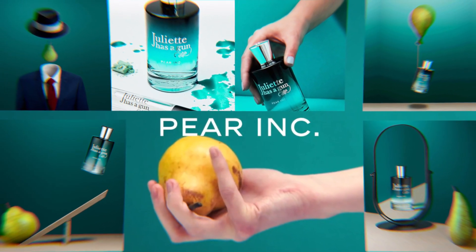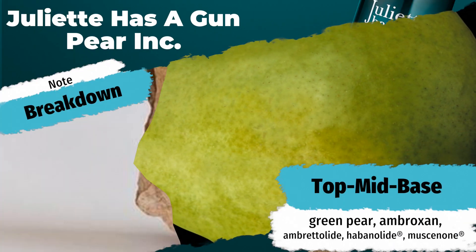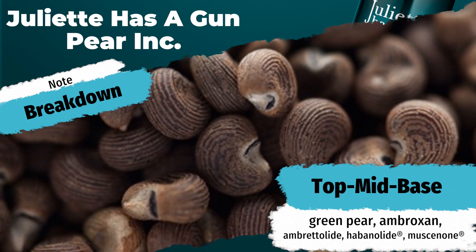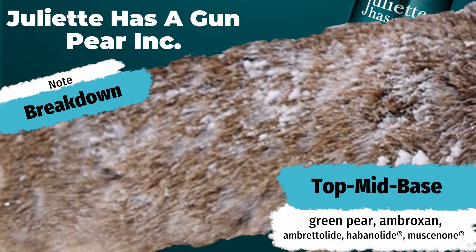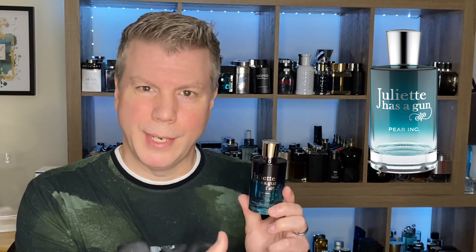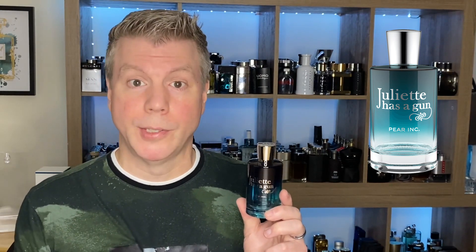Let's talk a little bit about the simplistic note breakdown of Pear Ink. Pear Ink by Juliet Has a Gun features a top note of green pear with a heart note of ambroxan. You've got pear in the open, some ambroxan in the heart, and then three kinds of synthetic musk: embretolide, habanolide, and muscanone. I'm not going to go into detail about what those synthetic musks smell like because they are representing a kind of allure — they bind everything together. Primarily what you're getting is a fruity musky fragrance, which is an unusual combination. The question I ask is: is it going to be super fruity and musky like we want, or is it going to be synthetic musk and synthetic fruit? Let's find out.